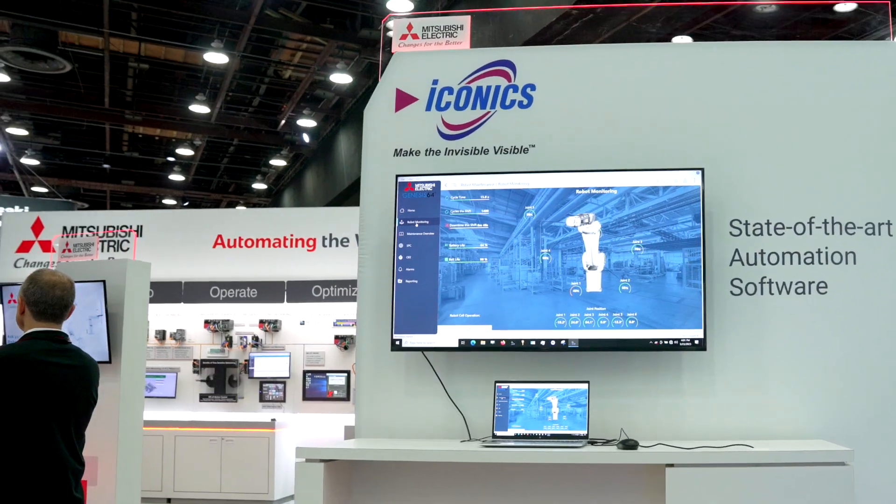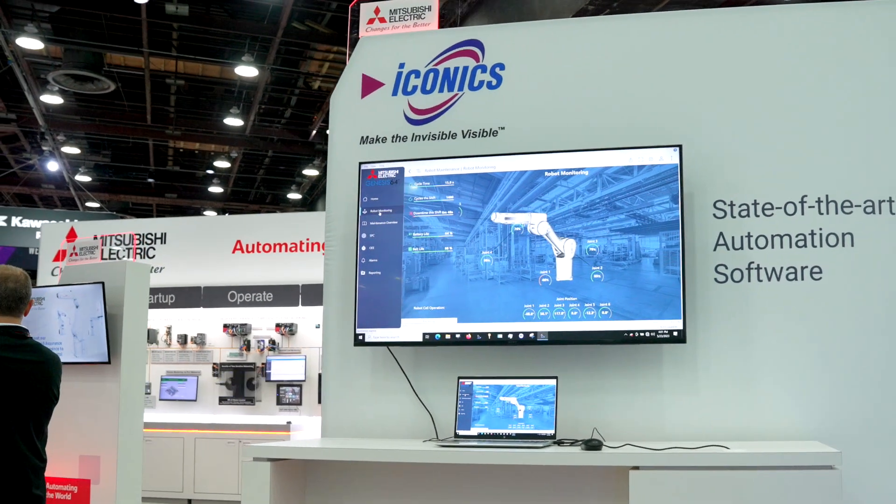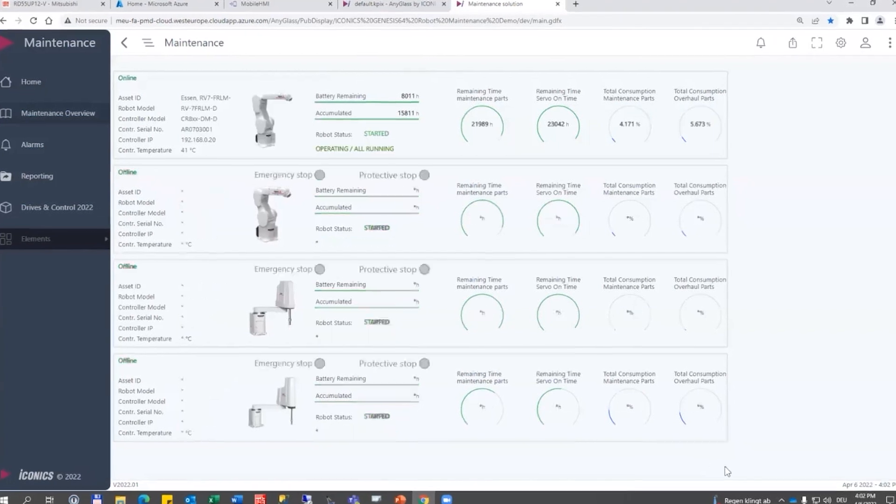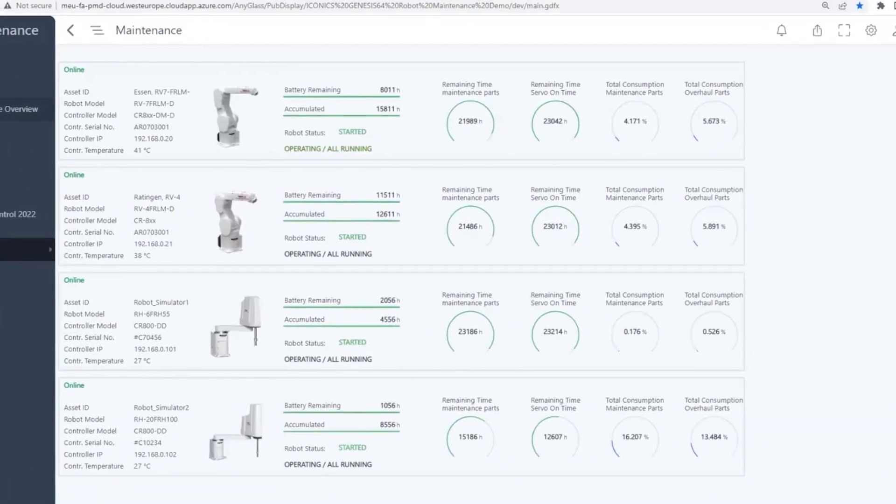Each of the Mitsubishi components has artificial intelligence built in, and now using the Iconics SCADA, we can leverage this artificial intelligence to do things like predictive maintenance, preventative maintenance, and give our customers a stronger understanding of what's happening with their machine, line, or facility.